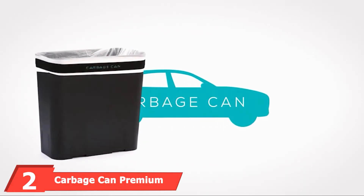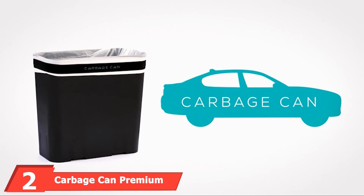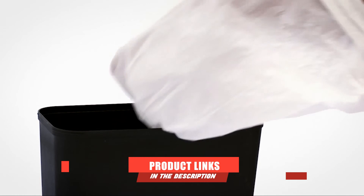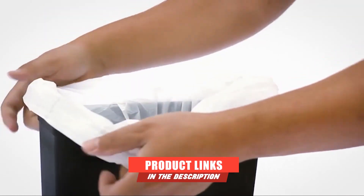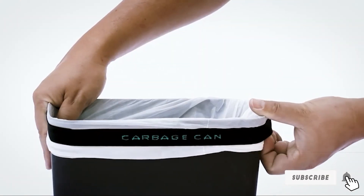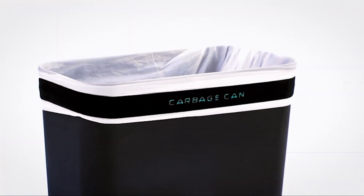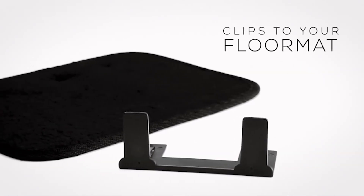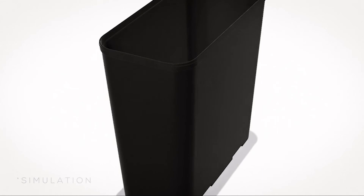Moving on to number 2, the Carbage Can Premium Car Trash Can. If we could give a car trash can an award for the cleverest name, the Carbage Can would win it, hands down. But there's more to this product than just a catchphrase. The Carbage Can is notable for its simplicity. At first glance, it looks like any small trash can you might have at your desk or in your bathroom, but it's what you can't readily see that makes it stand out. This car trash can comes with a clip that attaches to one of your car's floor mats.